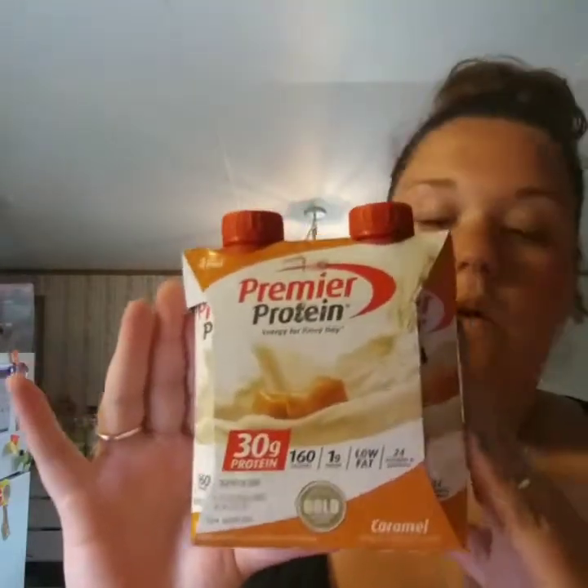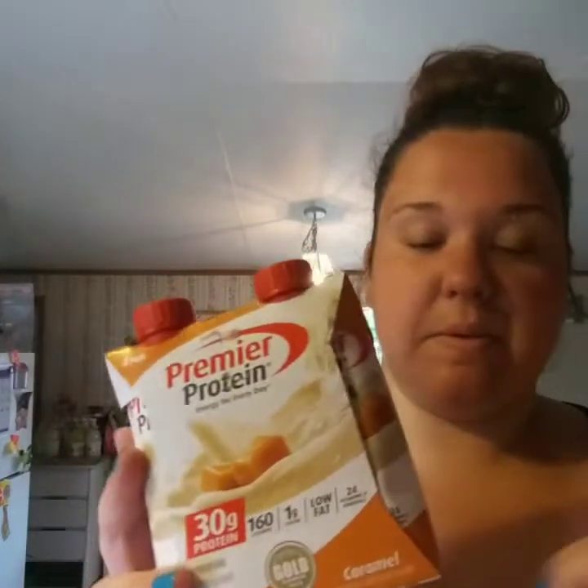Another keto-friendly thing I got was this Premier Caramel Protein Shake. There are only three net carbs per serving. I thought it would be really good if I put some coffee and ice together with it, so I'm gonna try that in the morning — and that'll be my breakfast.